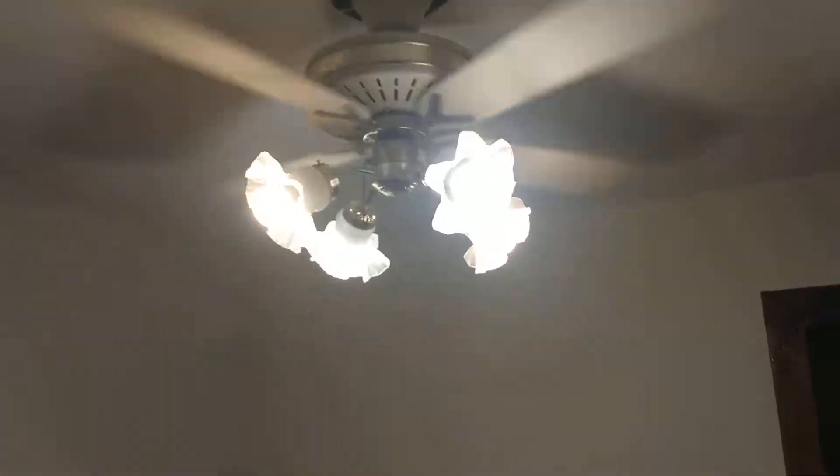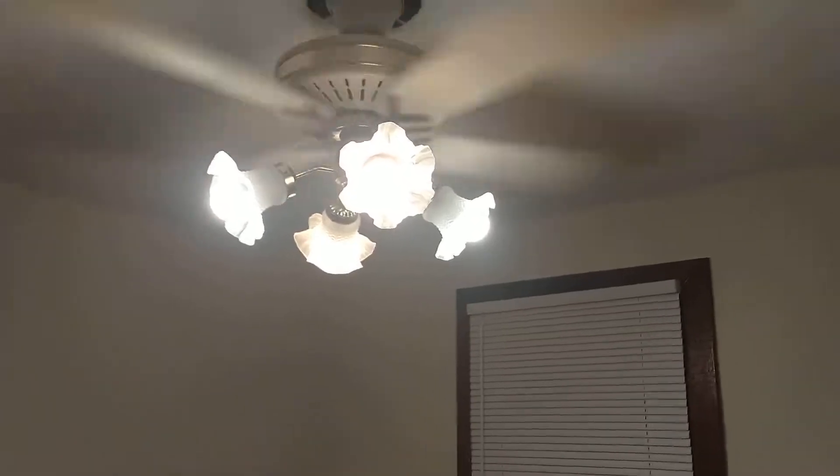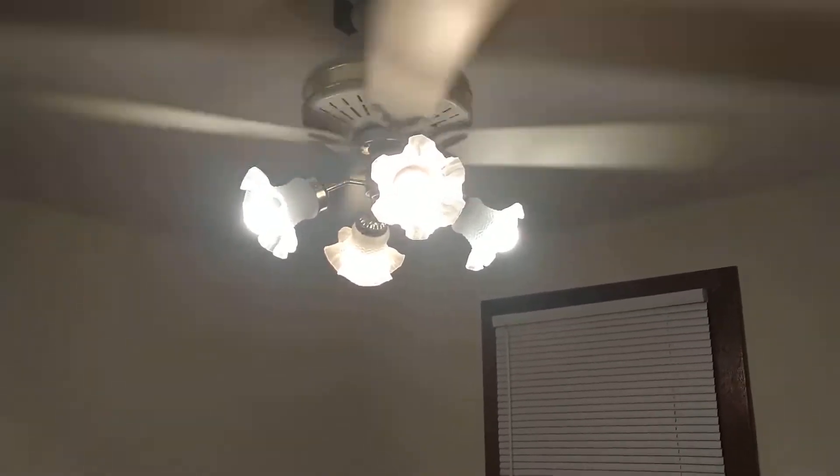Happy National Ceiling Fan Day everybody. Today is September 18th, 2022, and just like last year, I will be doing a video of the ceiling fans in my house. I may do a part two of this with my collection, but I am quite overworked from putting up fans today.